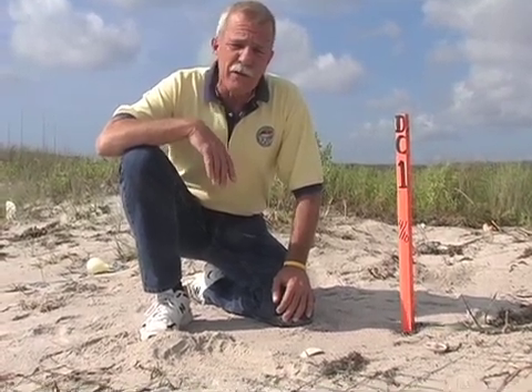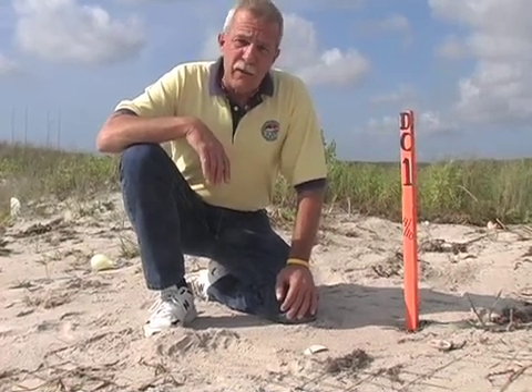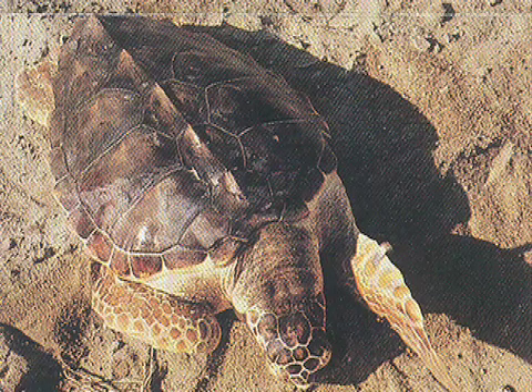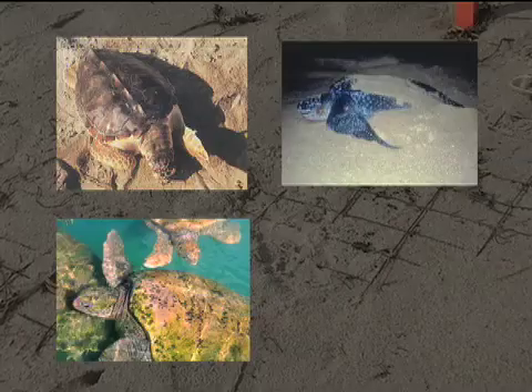Leatherbacks nest earlier than the other sea turtles. Typically, the most turtles that we get on the Cape are loggerheads. Last year we had over 1,800 loggerhead nests on the Cape and over 50 green turtle nests, also an endangered sea turtle — again, very rare.